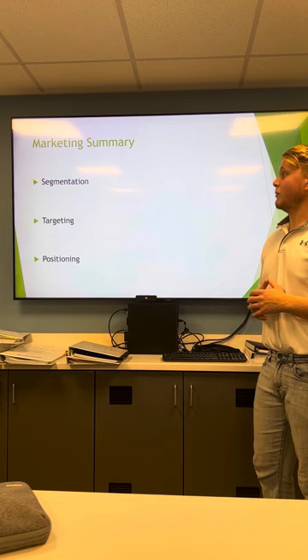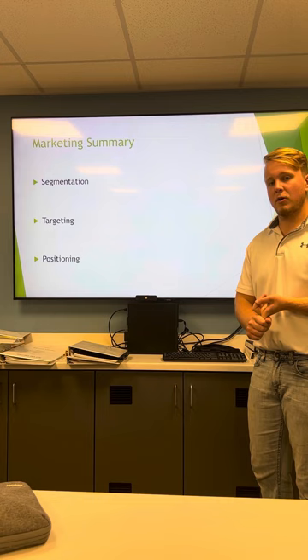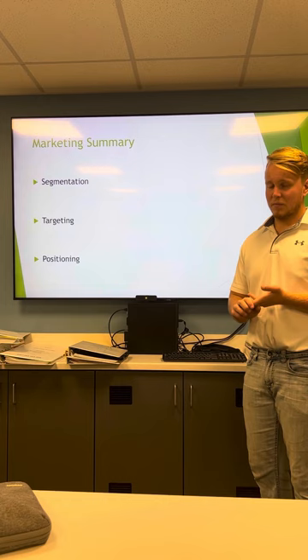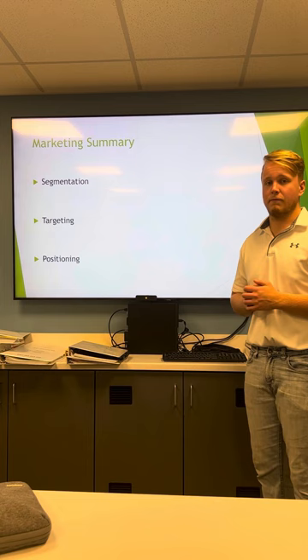The marketing summary. The segmentation used is generally geographic segmentation, broken down into three separate groups: the Milford community, the surrounding Seward County towns, and Lincoln. Lincoln would be a part of this because Richards Hill is only 25 miles west of Lincoln, so there is some opportunity to get some business from Lincoln folks as well.